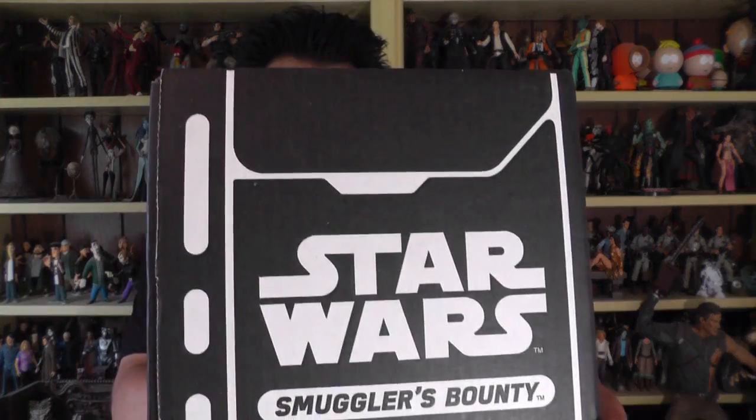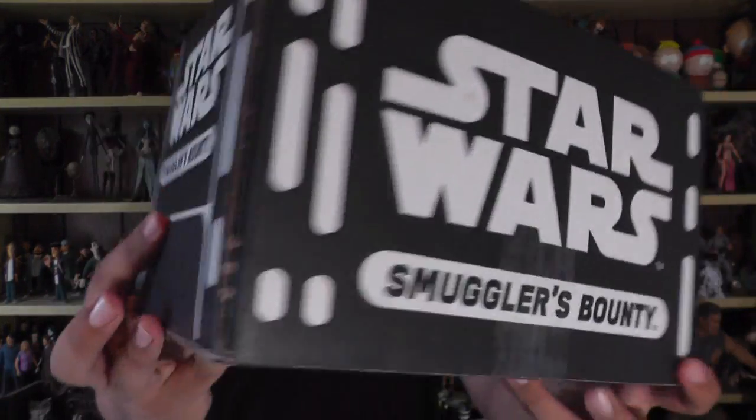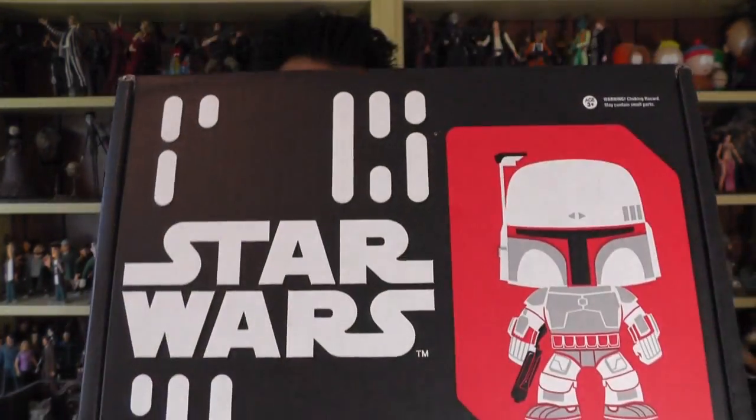Hey, this is John Carlos, and I'm here with a look at the May 2016 Smuggler's Bounty Box. This is the first Star Wars Smuggler's Bounty Funko Box I've ever got. I think it's a cool idea, I just haven't seen a theme that's really appealed to me yet. But Bounty Hunters appeals to me because Boba Fett is my favorite character, so I'm hoping for something good in here.